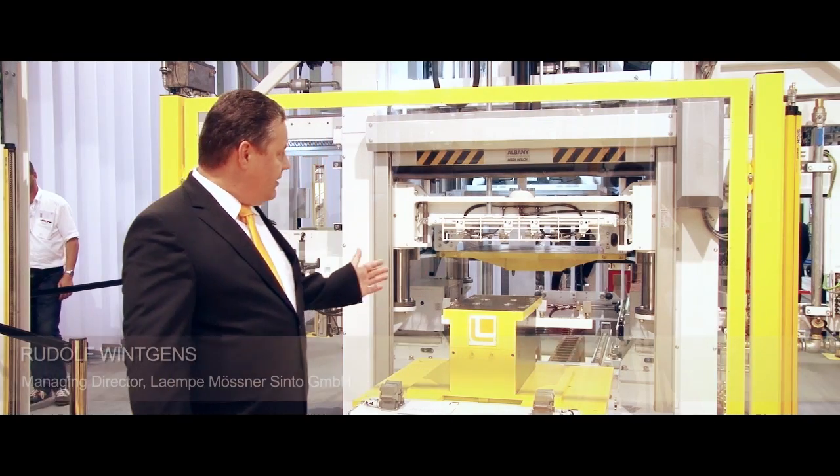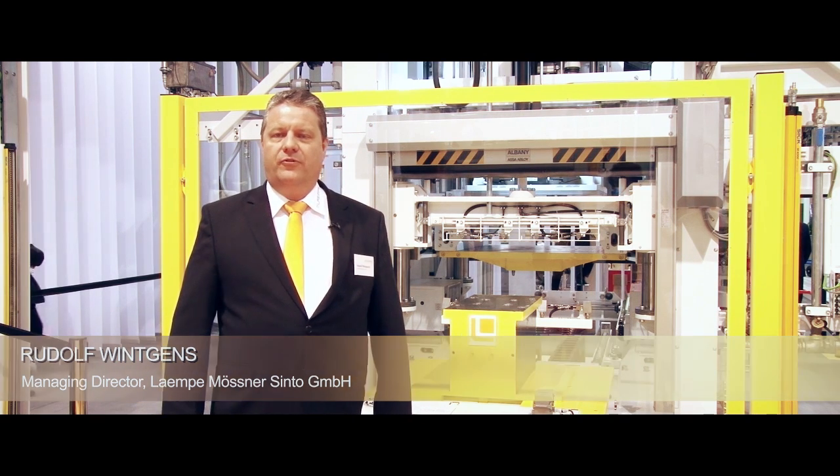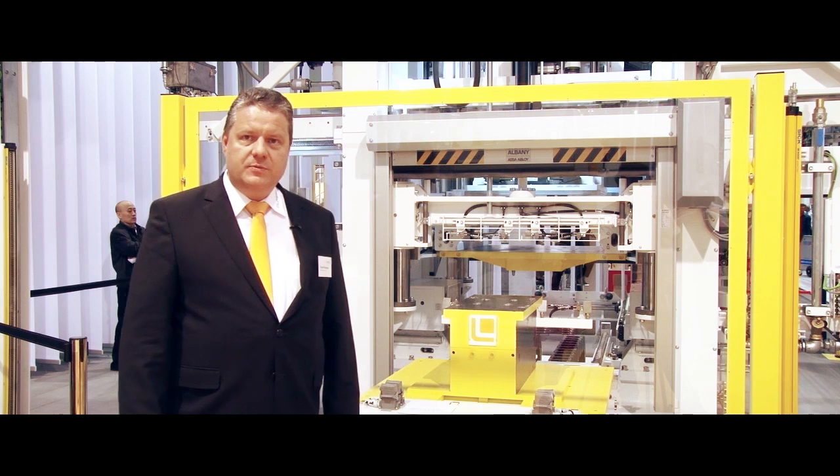We are standing right in front of our latest innovation of the LHL family. This is an LHL 30, a machine with a closing force of 30 tons. We have a lot of innovations in this machine.